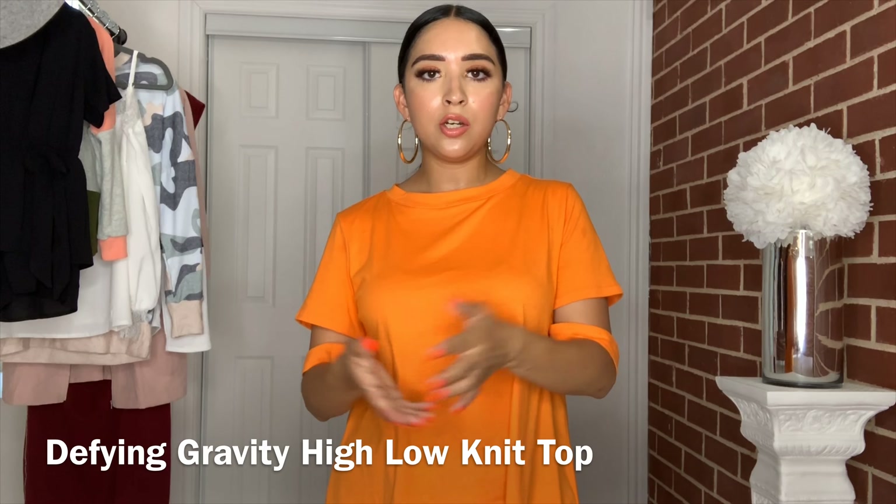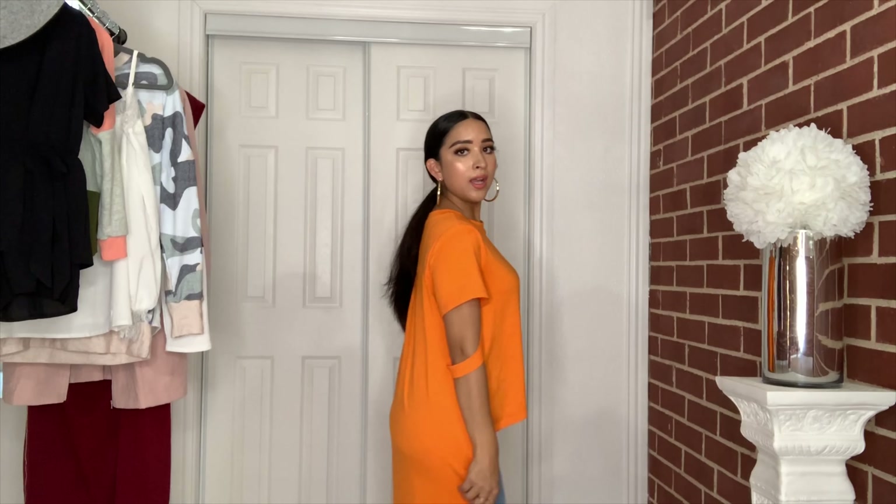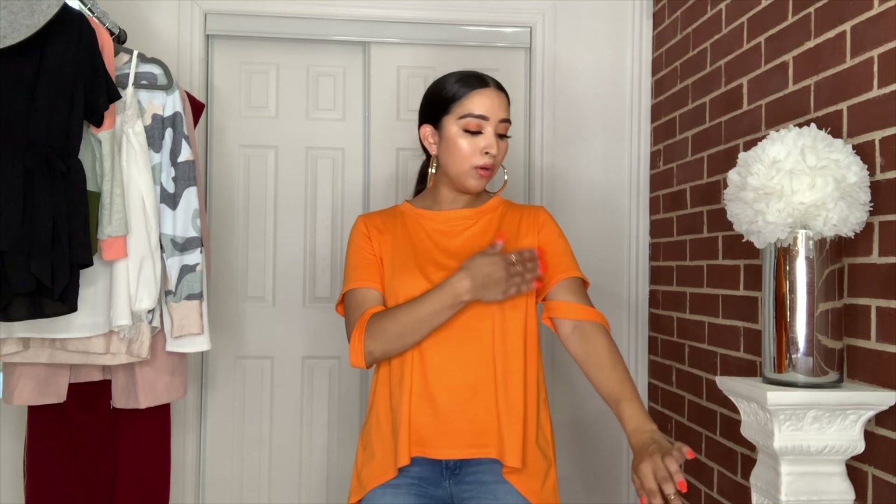Let's start with what I'm wearing. This t-shirt is super cute — it looks like a simple basic t-shirt but it's a high-low style, so it's shorter in the front and longer in the back. The front is the perfect t-shirt length and the back hits almost the back of my knees. The sleeves have a really cool slit which makes it different.